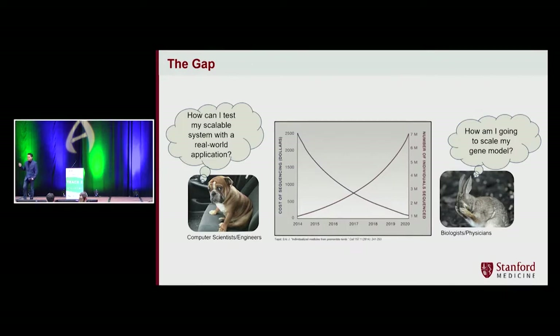But the biggest problem is not even those. The biggest problem is the gap between engineering departments and the School of Medicine. We cannot easily communicate with each other.